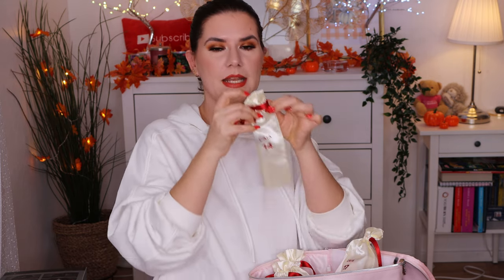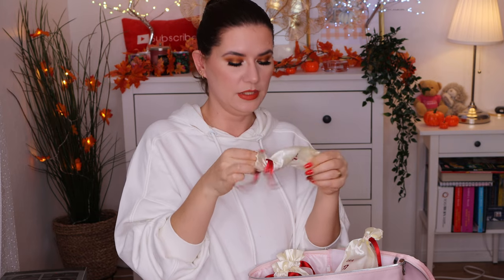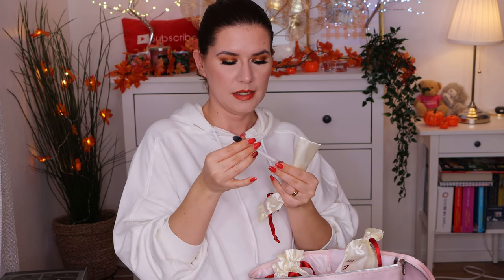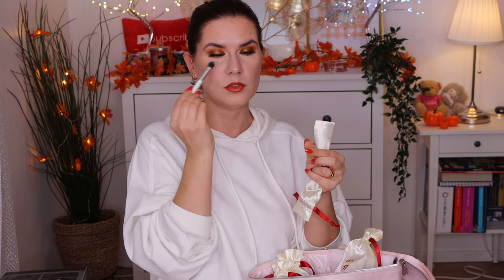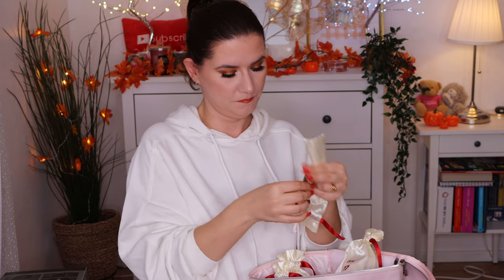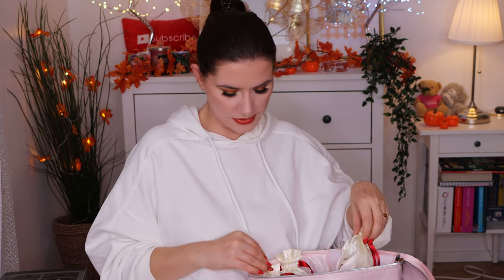Number fourteen. Another brush — this is a smaller size. Number F11. A little too small for my taste, but the handle isn't too short. Could be used for concealer. I like it. I wish the handle was a little bit longer but it is what it is.